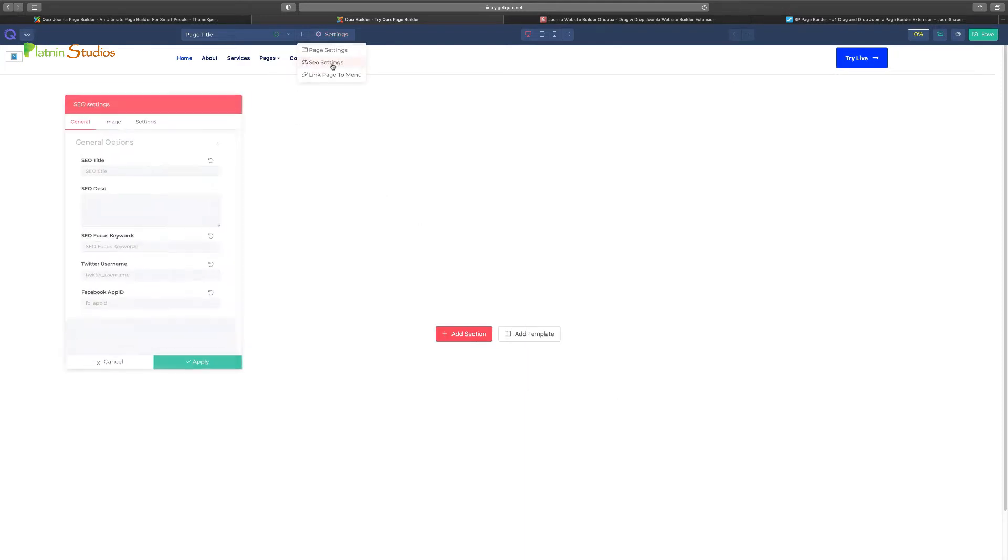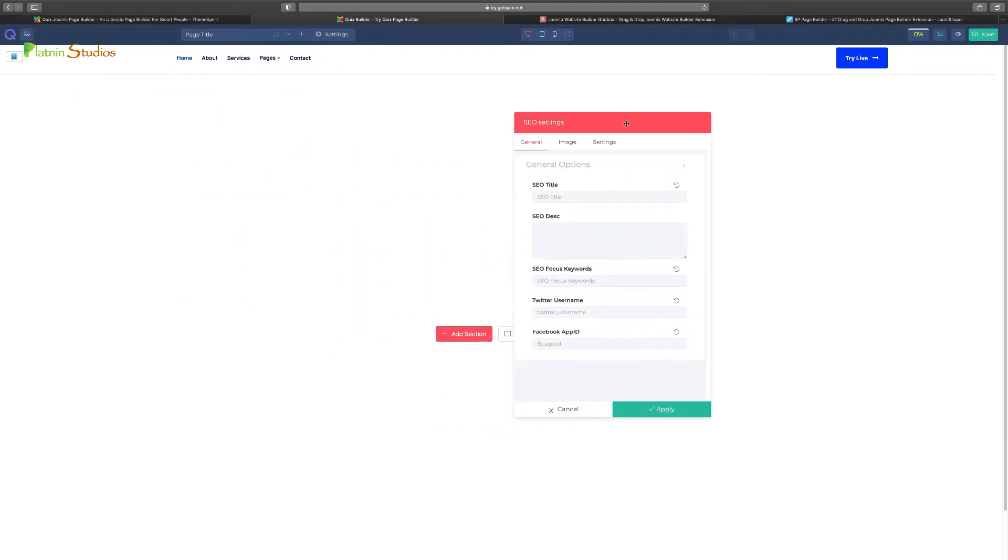The next thing is your SEO settings. One of the things I really love about Quix is that everything is right in front of you — it's very simple and basic. If you're getting started, you don't have to click around a lot to get things done. This is where you put in your SEO title for this particular page. To be clear, this is not for your entire website — this is just for your specific page.